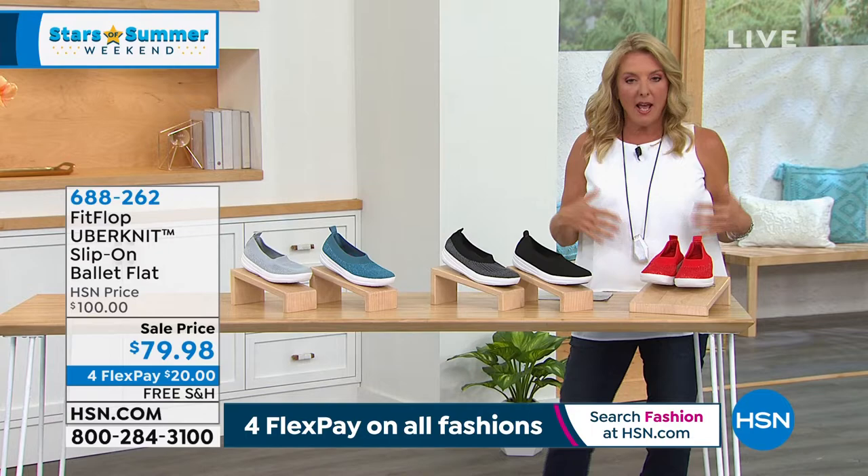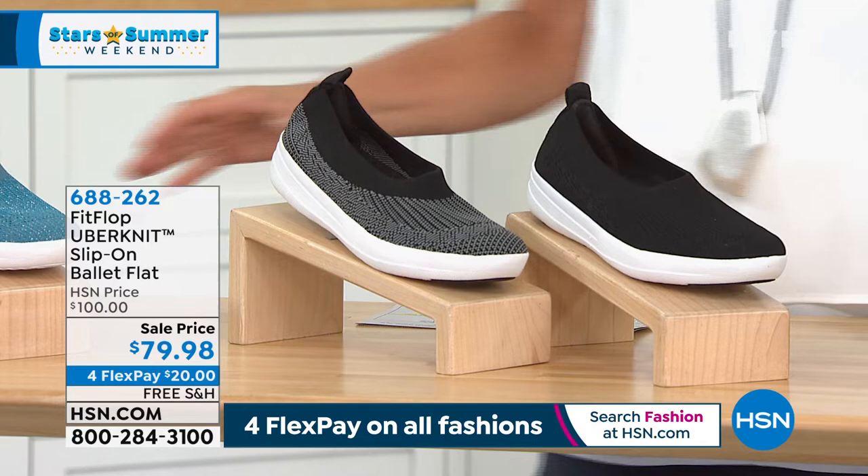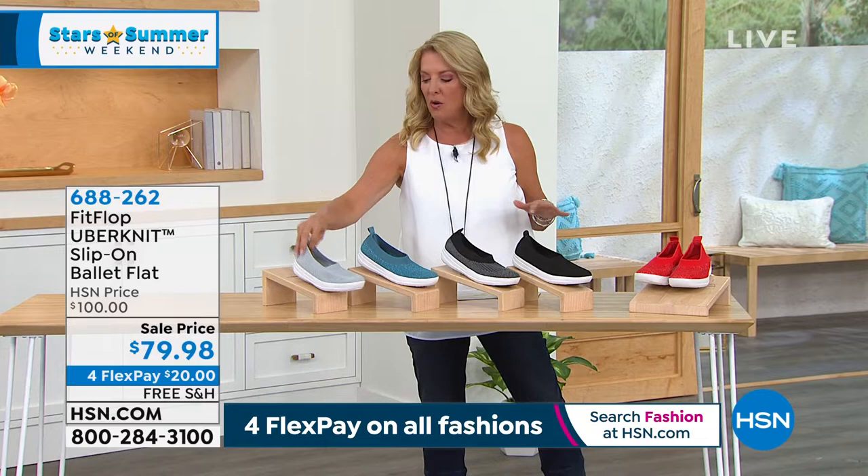This is Uberknit. I remember when we brought this out in the FitFlop collection and everybody went crazy over it, because it's a super cool way to wear a really comfortable shoe without having to tug or tie or belt or buckle or anything like that.